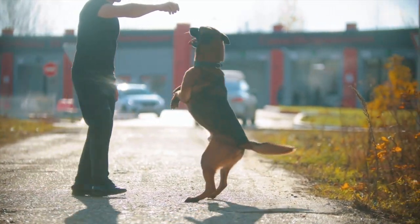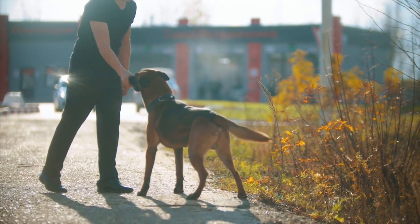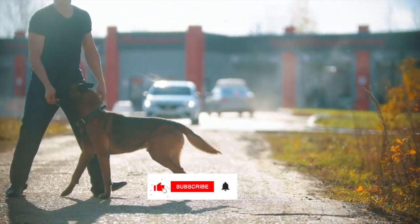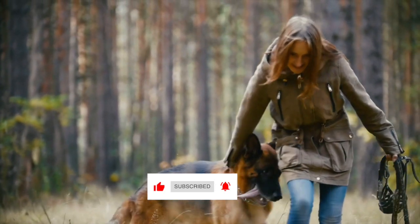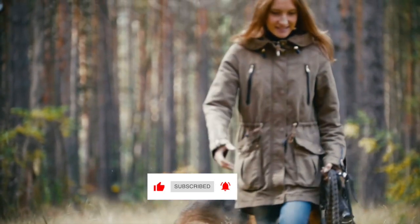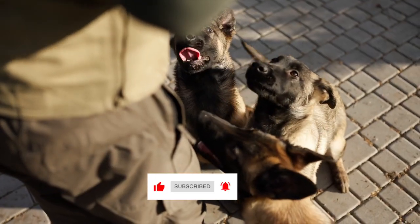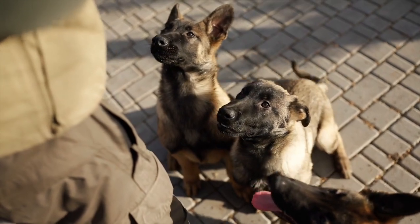Well, there you have it. That was our video on the top 10 guard dog breeds for apartments. We hope that you found this information helpful and informative. If you enjoyed this video, please give it a thumbs up and consider subscribing to our channel for more content like this. Feel free to leave a comment below with any questions or suggestions for future videos, and don't forget to hit the notification bell so you'll never miss a new video from us. Thanks for watching and we'll see you in the next video.